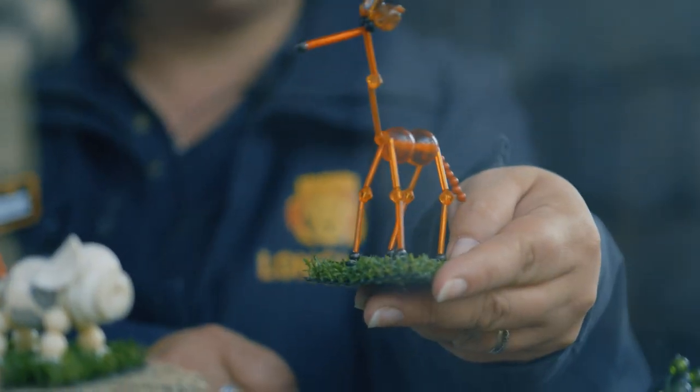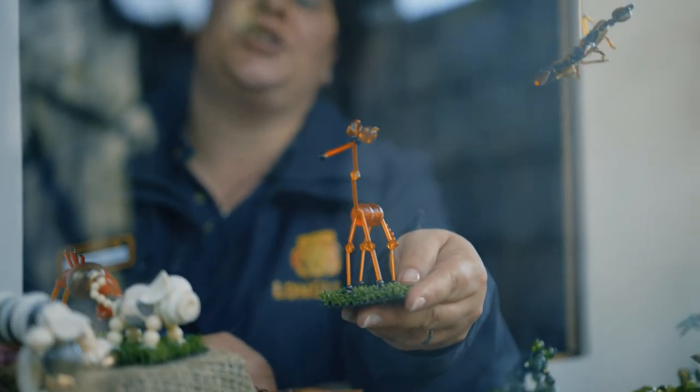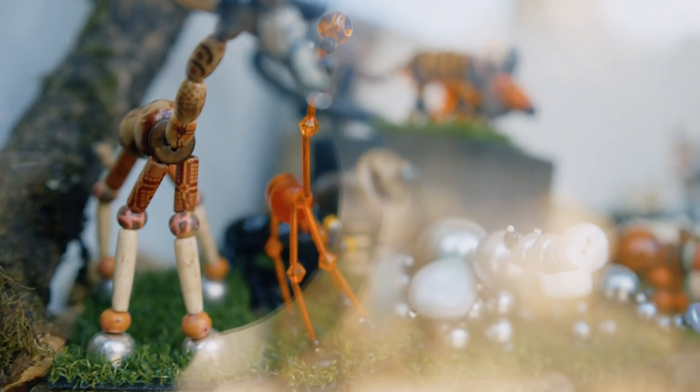This is George. He's a giraffe and this was the very first one that Julie made with her grandson. So this is where Lockdown Zoo started.